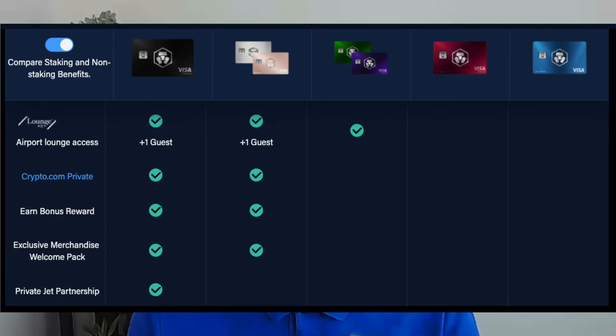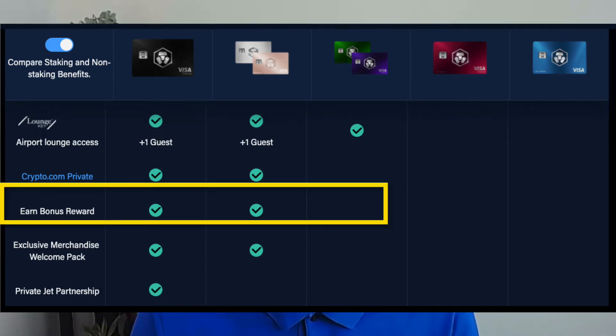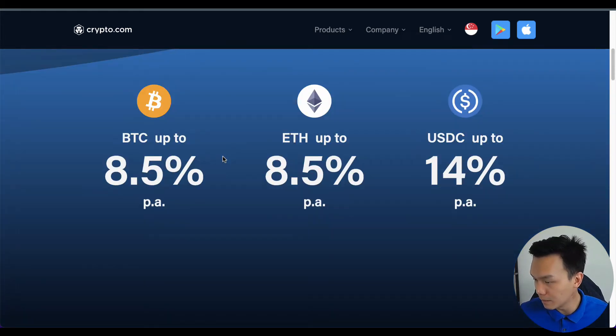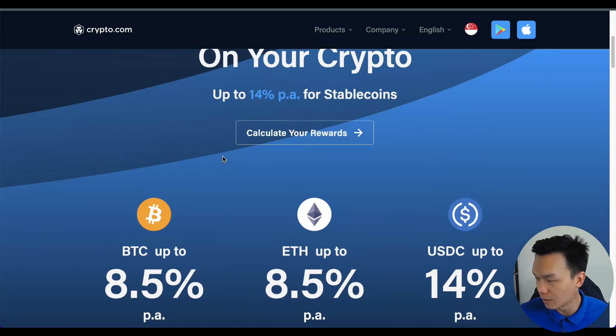Next, I want to share why I am staking up to $50,000 to upgrade my current Ruby Steel card to the Rose Gold card. It actually comes down to just one very small line in the benefits — increasing my crypto yielding. The Crypto.com Earn system allows you to earn staking rewards on your crypto.